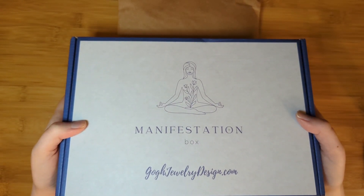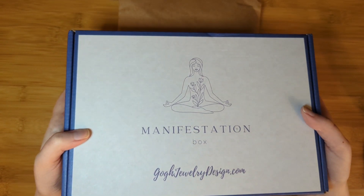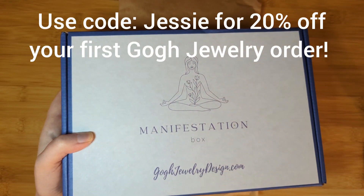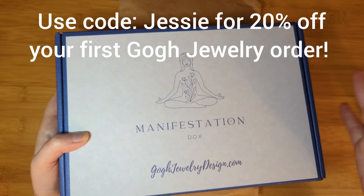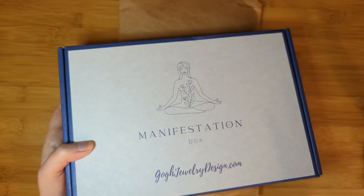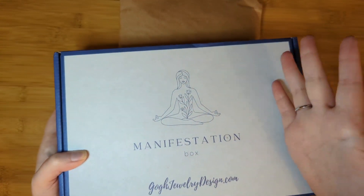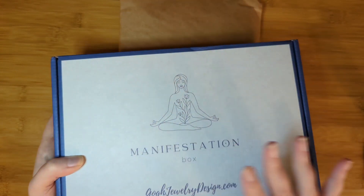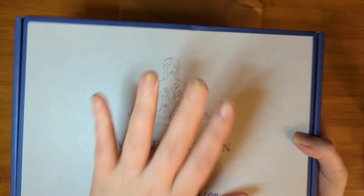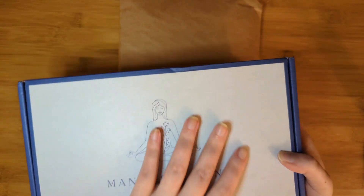The advent calendar has a retail value of $475, which is out-of-this-world amazing. I have a code — JESSIE, J-E-S-S-I-E — and you can get 20% off your first order from Gogh Jewelry, whether that's in the store, one of the subscriptions, or the advent calendar. If you're looking at the advent calendar alone, it costs $195 for a $475 value. To get this box for an entire year — 12 boxes plus the advent calendar — $395 plus 20% off is amazing.